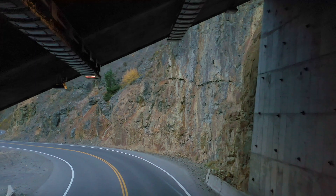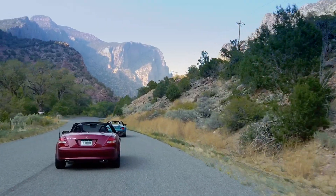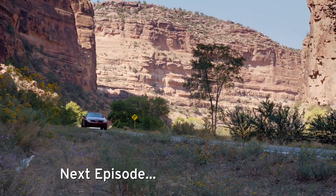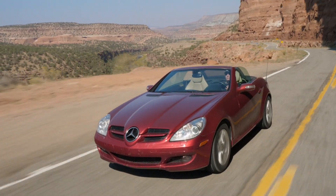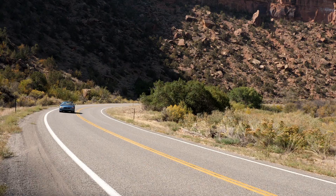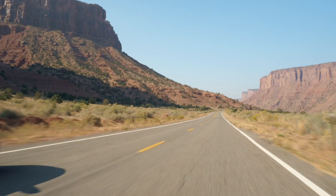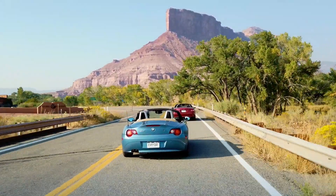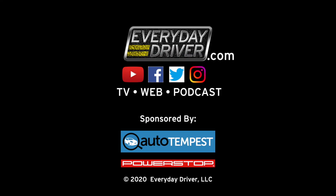Luckily, these cars haven't shown any horrible surprises so far. That means we have to put some miles on them — next time, we're taking an epic road trip. Do your own $7,500 or less search: click the Auto Tempest link in the video description and tell us in the comments what you've come up with.